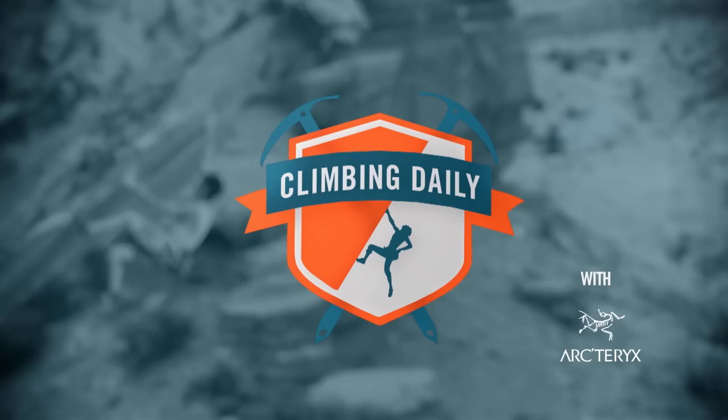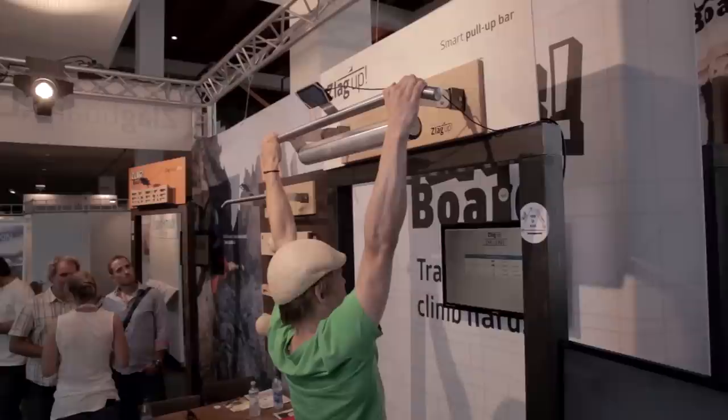I'm knackered. I need a drink. Hello, and we're at the Vertical Life booth with the Zlagboard guys, and they've got a new product for us — the Zlag Up. I'm here with Ira, who's going to explain a little bit about what this new product is.